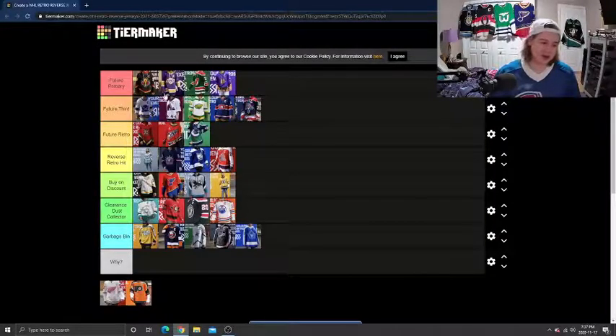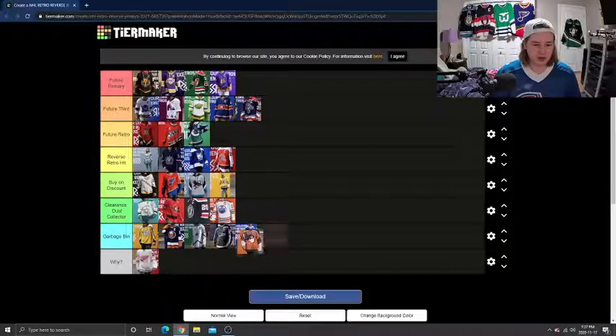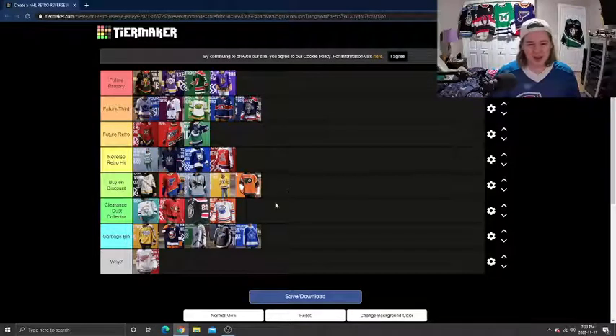Philly Nation, it's not you — Detroit will be going into the Y category, I'll talk about that in a moment. First, the Flyers: I'm going to move this to Buy on Discount — it is closer to the Clearance Dust Collector section. I don't think it's that fantastic. I do own a Philly jersey and I'm a huge fan of it, but this one I don't think looks that great. I think the arms look a bit funky with the orange and then the black cuts off. But I couldn't see putting it too much lower. Clearance Dust Collector might have been a bit harsh, so I think it's fine in Buy on Discount.